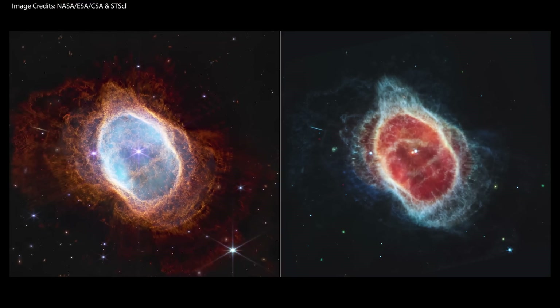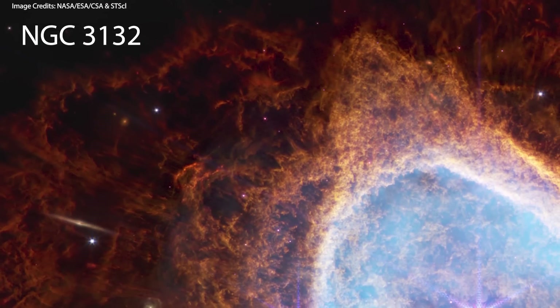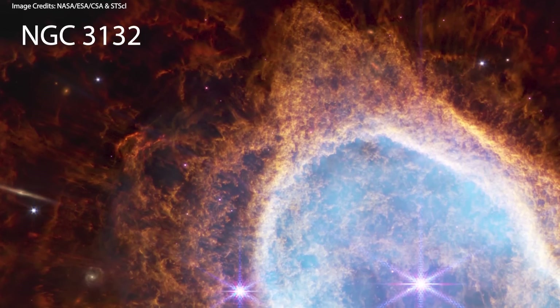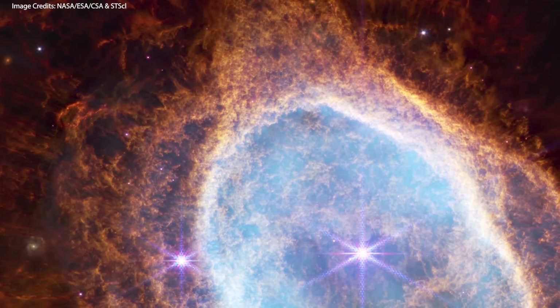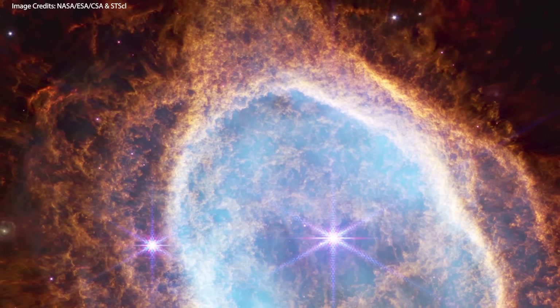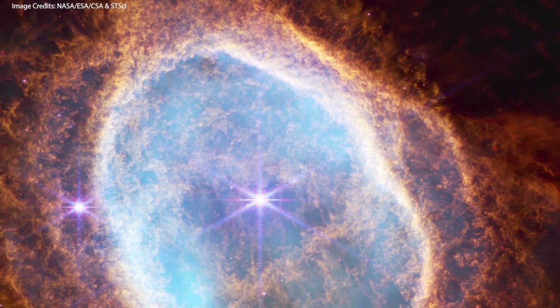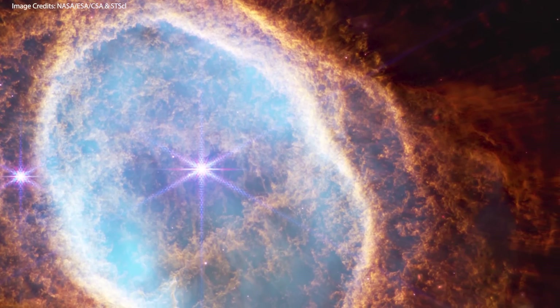Moving on, we have the beautiful Southern Ring Nebula, catalogued as NGC 3132 — an expanding cloud of gas surrounding a dying star. It measures about half a light year in diameter and is located approximately 2,500 light years away in the Vela constellation. This is an astonishing image: you can see waves or rings of clouds made of gas and dust, expelled by the dying star at the center of this scene.